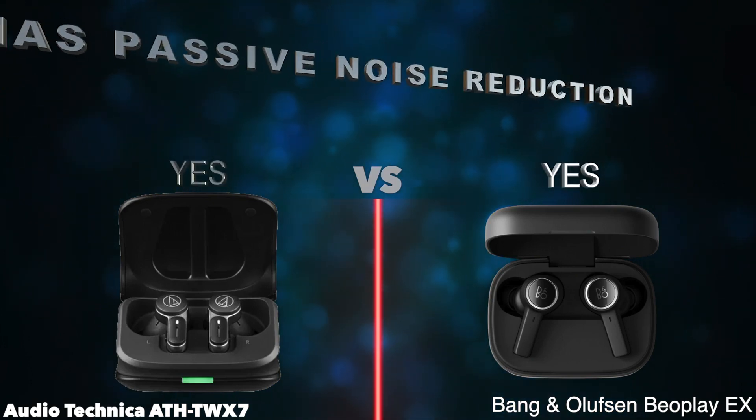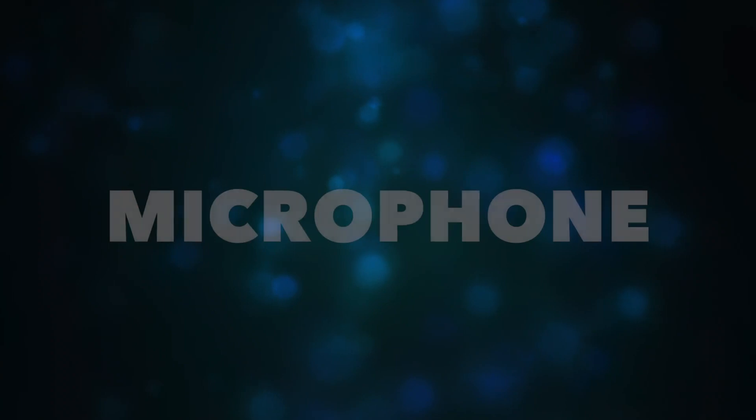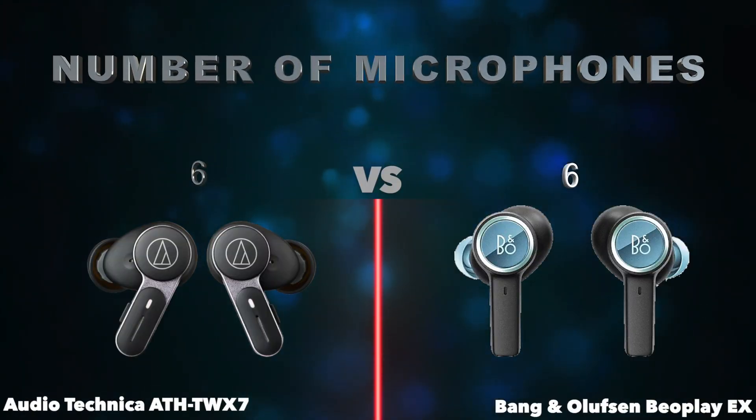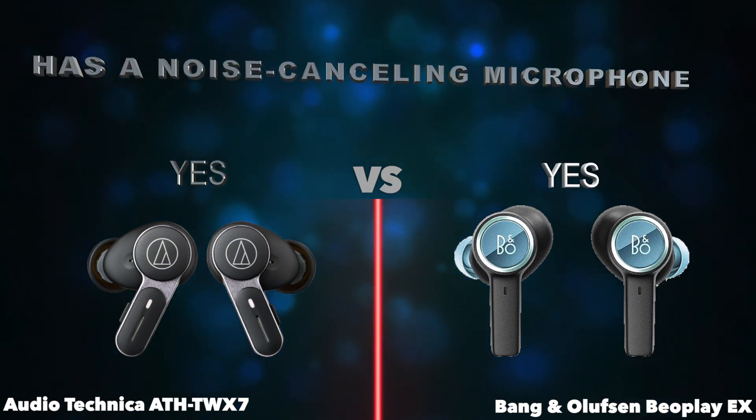Has passive noise reduction. Microphone. Number of microphones. Has a noise cancelling microphone.